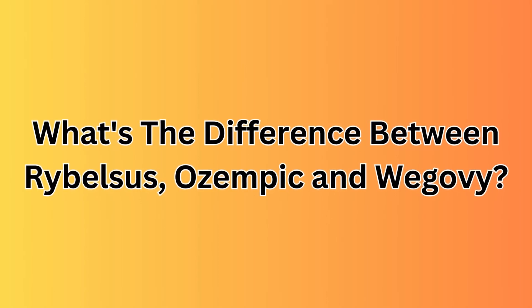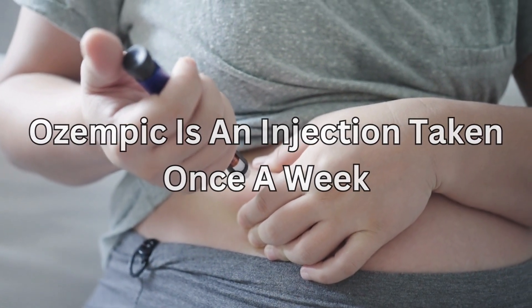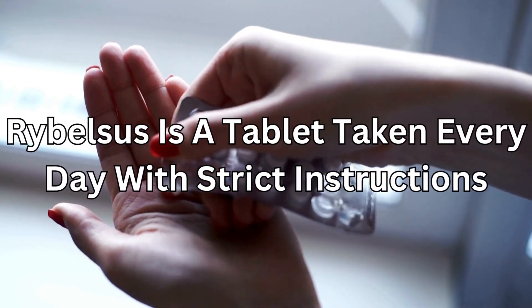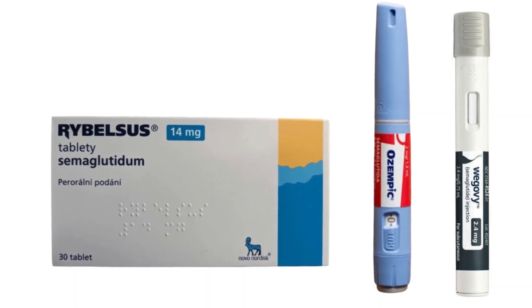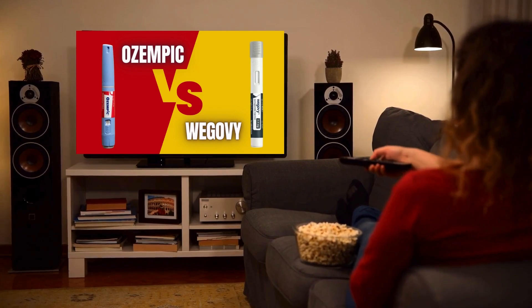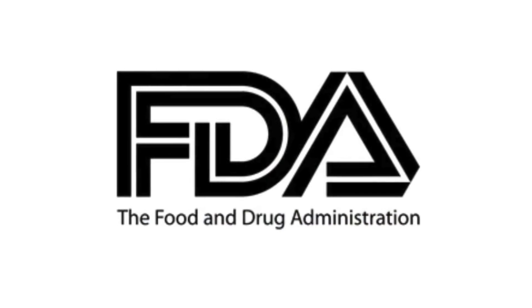Finally, what's the difference between Rybelsus, Ozempic, and Wegovy? The Ozempic injection and the Rybelsus tablet are both licensed for type 2 diabetes. Ozempic is an injection taken once a week and can go to higher doses compared to Rybelsus, which is a tablet taken every day with strict instructions for taking it to optimise its effectiveness. Wegovy is an injection licensed for weight loss and is taken once a week. All three contain the active ingredient semaglutide, however, all have different strengths and dosages. I have a video on Ozempic versus Wegovy that I will leave a link for in the description box. Rybelsus has also been shown in studies to help with weight loss, but it is not FDA or MHRA approved as a weight loss medicine as yet — so watch this space.